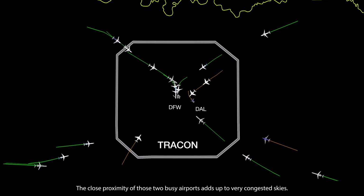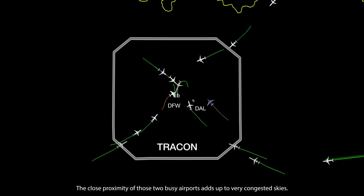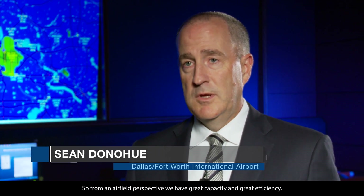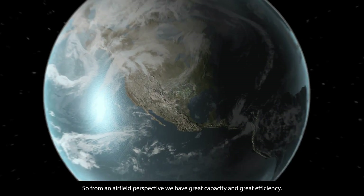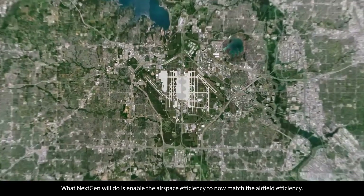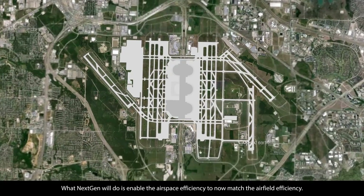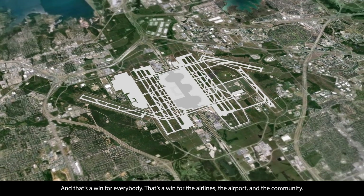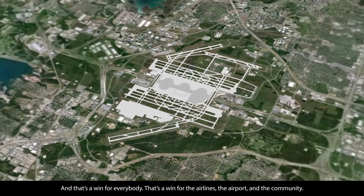The close proximity of those two busy airports adds up to very congested skies. We have seven runways at DFW International Airport, so from an airfield perspective, we have great capacity and great efficiency. What NextGen will do is enable the airspace efficiency to now match the airfield efficiency, and that's a win for everybody — a win for the airlines, the airport, and the community.